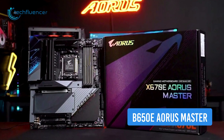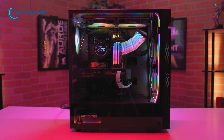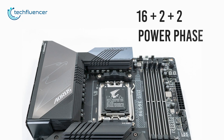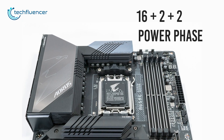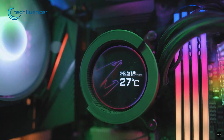Kicking off, we have the B650E Aorus Master from Gigabyte, a reliable ATX motherboard that looks sleek and has lots of perks to offer. With a 16+2+2 power phase, this motherboard can pump out enough power to reliably run most power-hungry Ryzen 7000 chips.